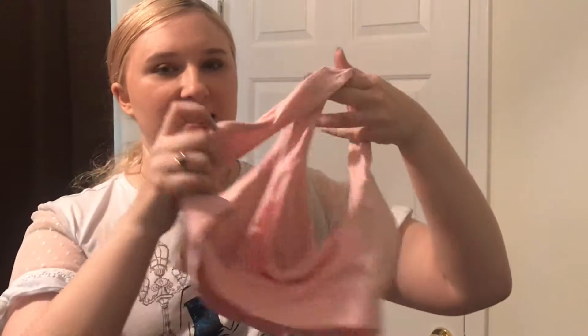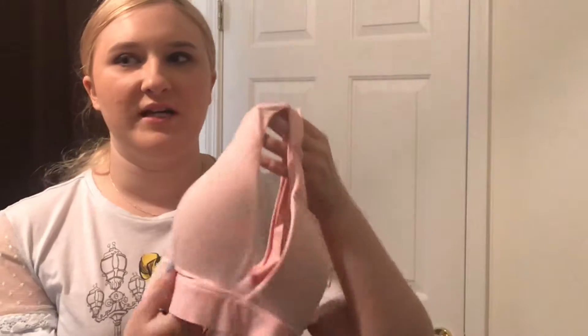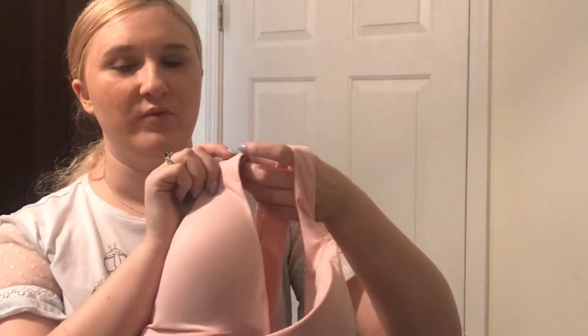So the next thing that I got is this sports bra. It just has the crisscross in the back — I was in need of a new one. I like the fact that it's this really pretty pink color, and this will be really comfortable both for when I go on my trip to Orlando but also just to wear when I go to the gym.